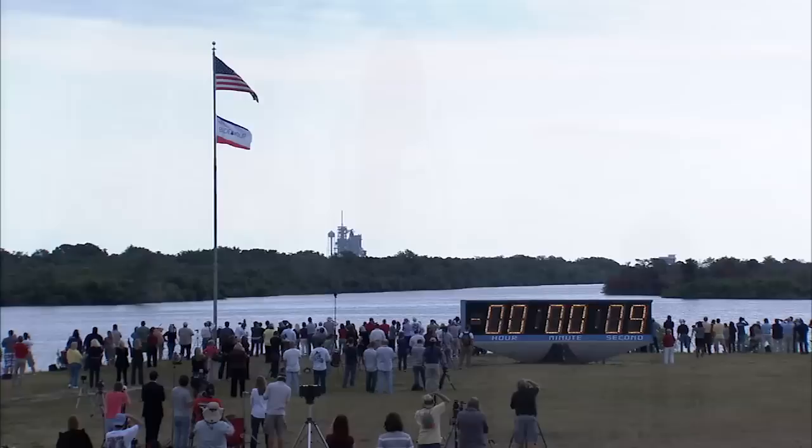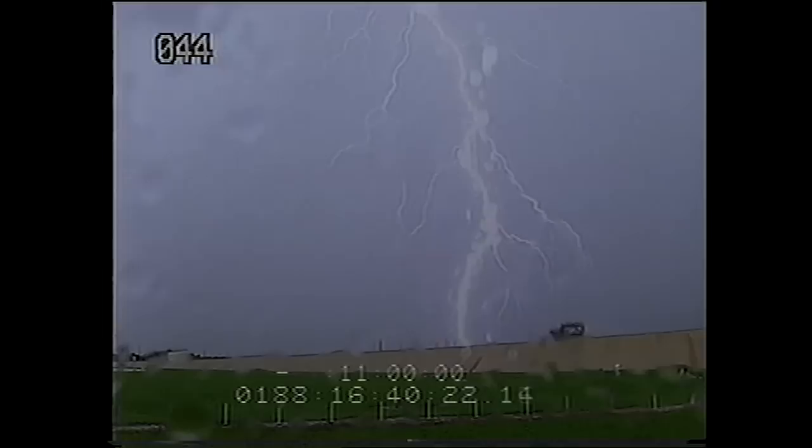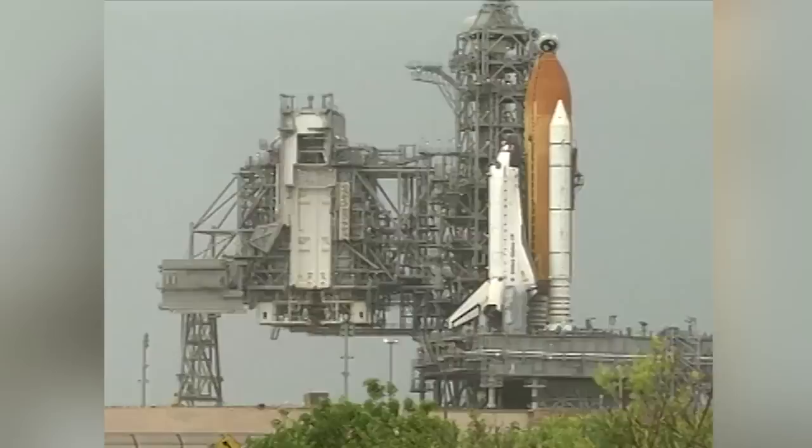Space Shuttle launches are governed by a complex set of weather rules called Launch Commit Criteria, designed to keep the shuttle and astronauts safe. There are limits for rain, lightning, clouds, and winds. And if any one of the rules is violated, that's a no-go.